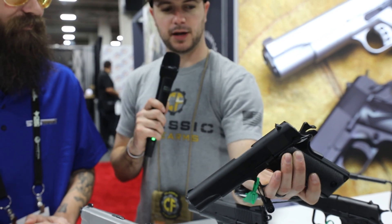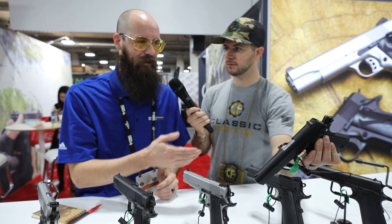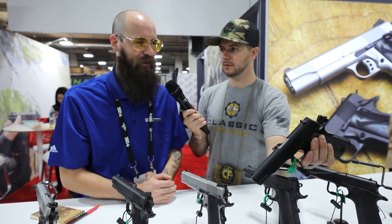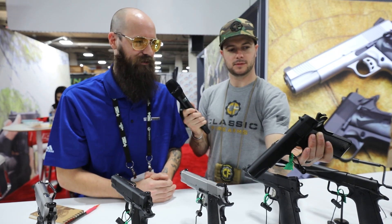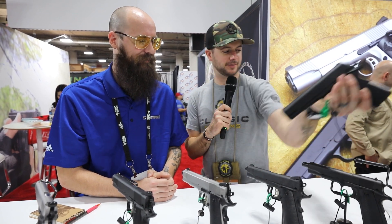What kind of materials is this going to be made out of? Everything — the slide, the frame, the barrel — is hammer-forged steel. The grips themselves are plastic, but it's all made with top-quality materials. That's awesome — I'm liking that quite a bit.